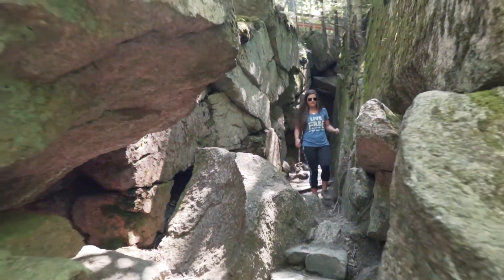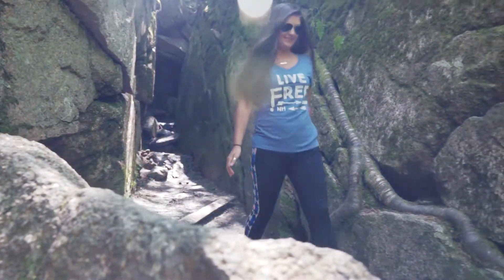And kids might like squeezing through the Wolf Den, a narrow one-way path that involves crawling through the rocks.